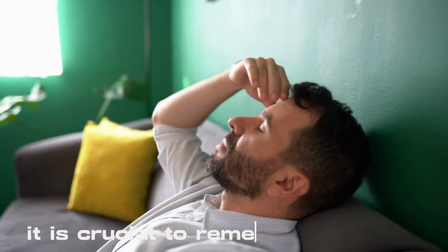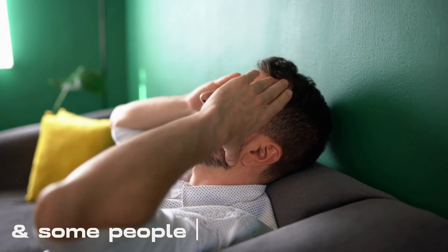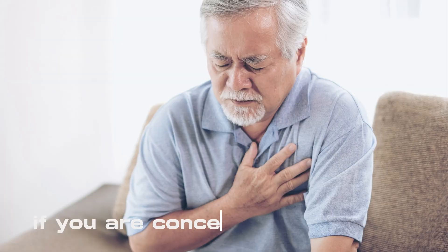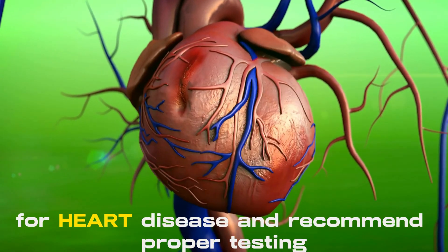It is crucial to remember, however, that not everyone experiences these symptoms, and some people may have none at all. If you are concerned about your heart health, consult your doctor, who can help you establish if you have any risk factors for heart disease and recommend proper testing.